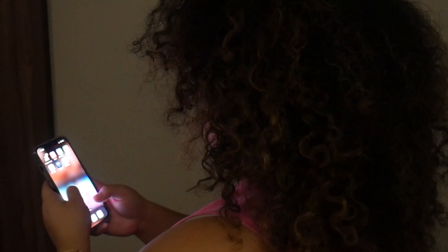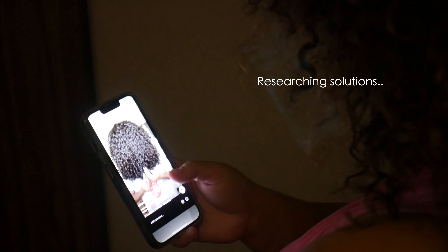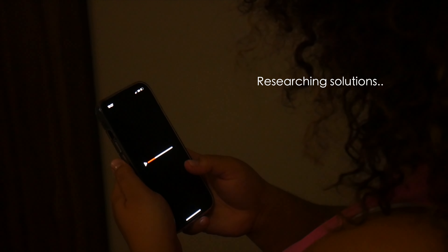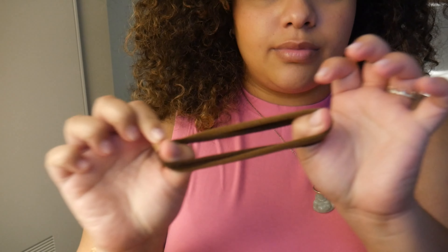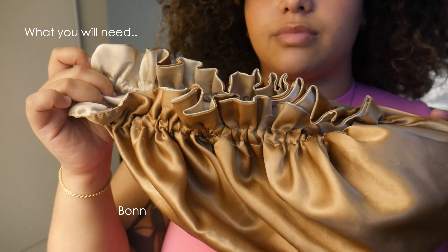Why does this keep happening? Is this an issue you have? I have the solution, because I was so tired of buying different bonnets, looking up different videos to make my hair last overnight — nothing was working until this. You're going to grab a cotton hair tie, a bonnet of your choice, and a silk scarf.